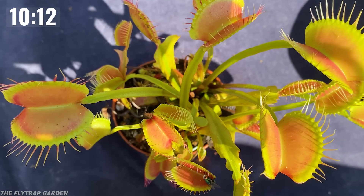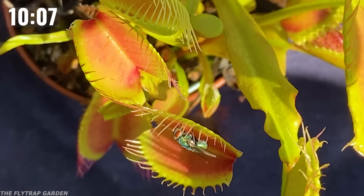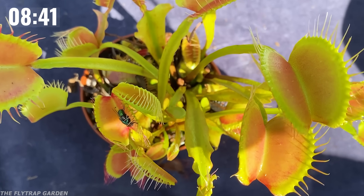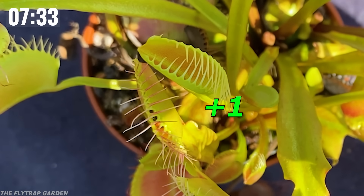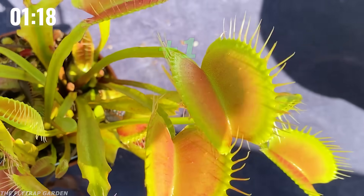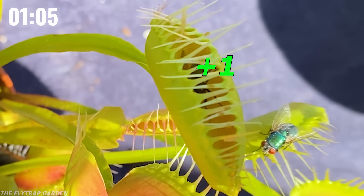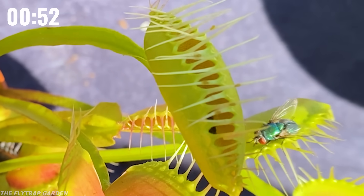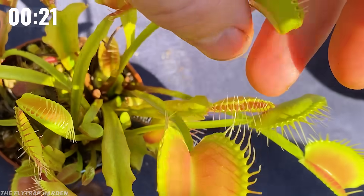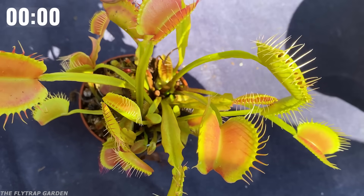Black Pearl. She starts taking names before I even finish setting up the camera. Black Pearl has pulled the flytraps up from two catches to six, which means they should be in second place when we update the leaderboard in a couple of minutes.